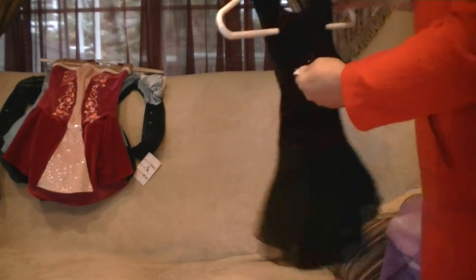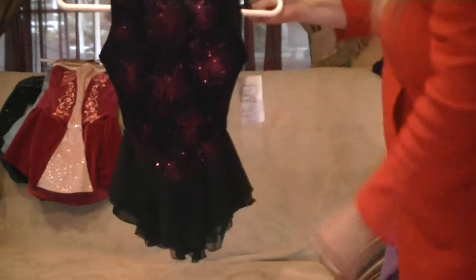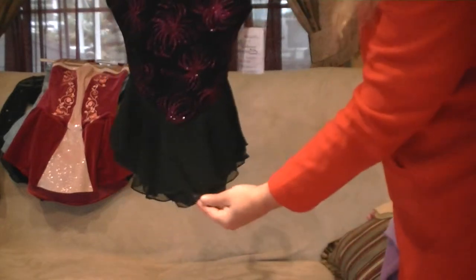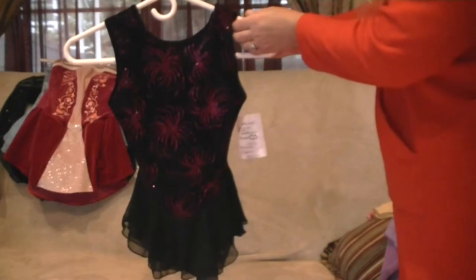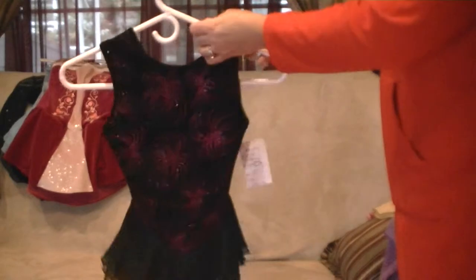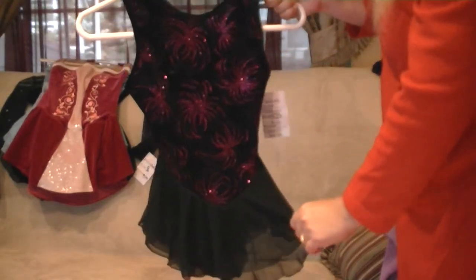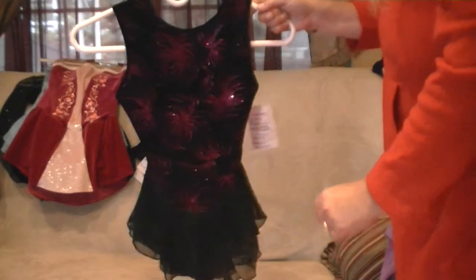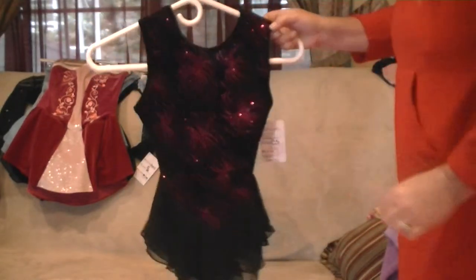This is a Stanford Styles child small and it has a two-tier mesh. This is the front and this is the back. I do have some pictures of people wearing this costume — I believe a couple — and I'll try to post them, or you can email me and I can show what they look like on a person.